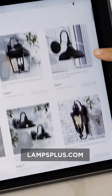I hope you enjoyed these outdoor lighting tips. For more inspiration, go to lampsplus.com.